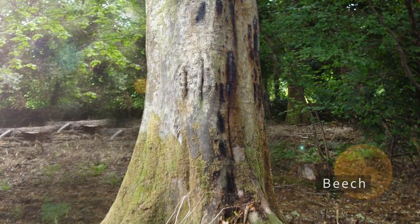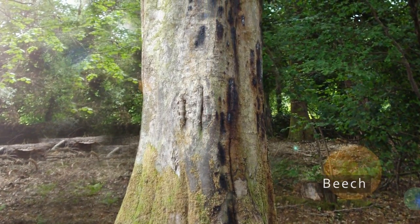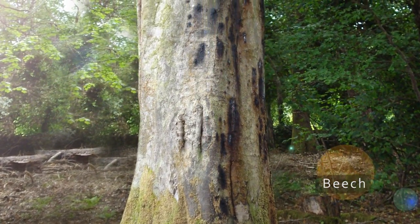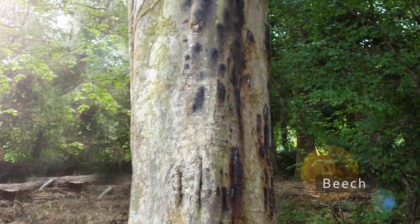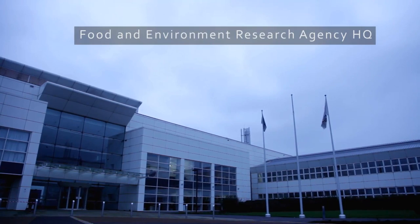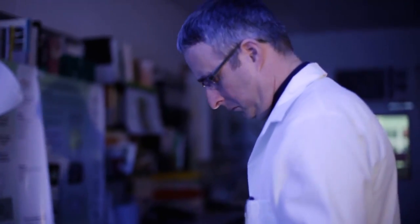On beech and some other trees, Phytophthora causes dark bark lesions or cankers, usually on the lower trunk. A brown-black liquid seeps or bleeds from the lesions. So serious is the problem, a major government programme funded by DEFRA and administered by FERRA is underway to manage these destructive plant pathogens.